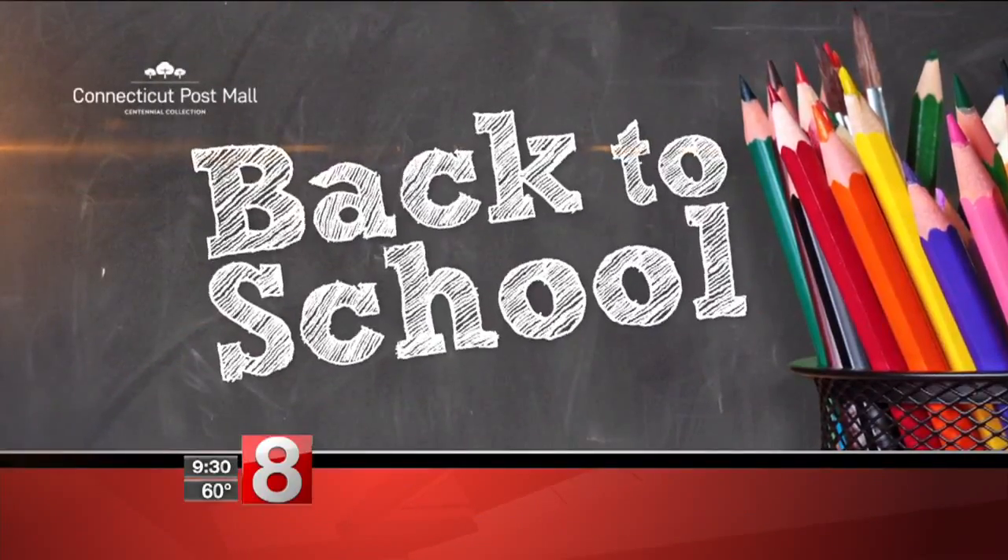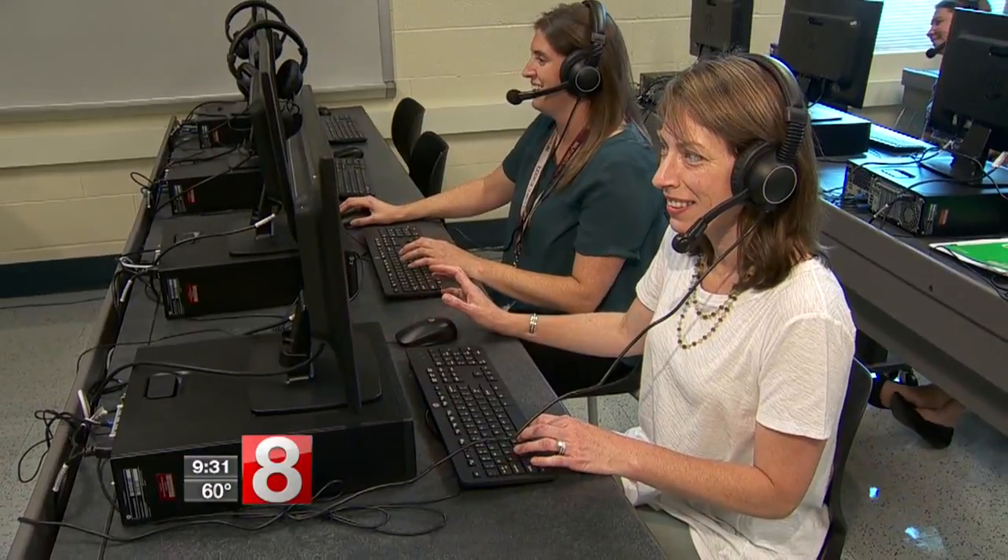It is a new year and students at East Shore Middle School in Milford will be learning language in a whole new way. News 8's Ken Pierce explains how the new World Language Lab works. Right now, these teachers are the ones learning — Milford's East Shore Middle School just got a World Language Lab.